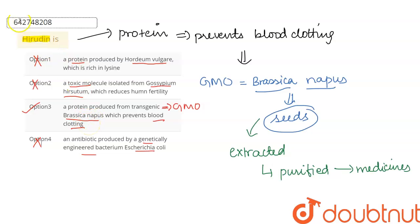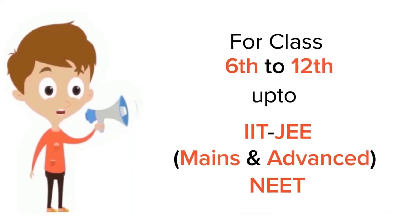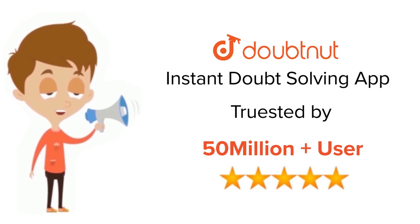So my correct answer is: it is a protein which is produced from the transgenic Brassica napus. Thank you. For class 6 to 12, IIT JEE, and NEET level — trusted by more than 5 crore students, download DoubtNet today.